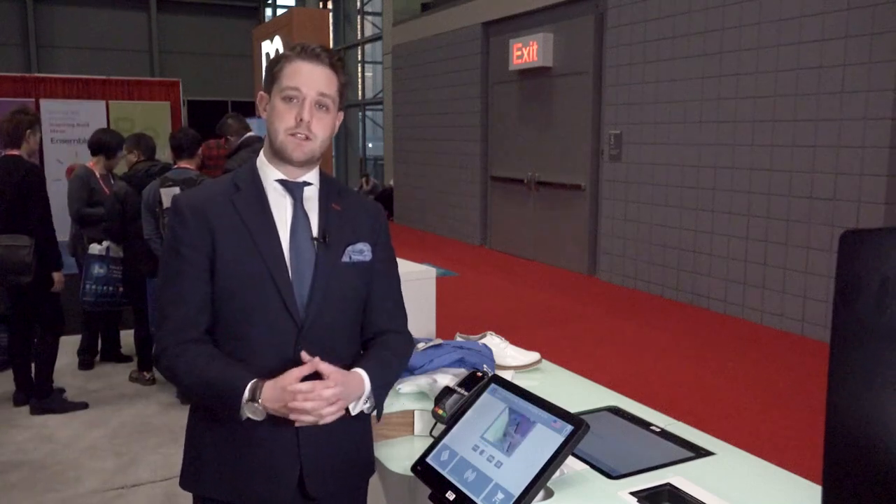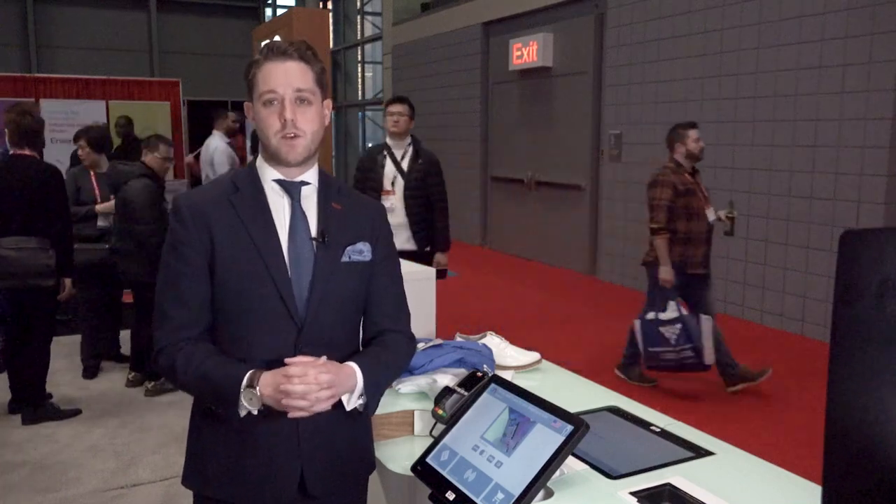Come down to the show, have a look at the solution, speak to our sales specialists, or visit our website at dieboldnixdorf.com.